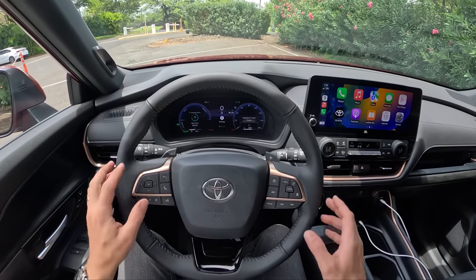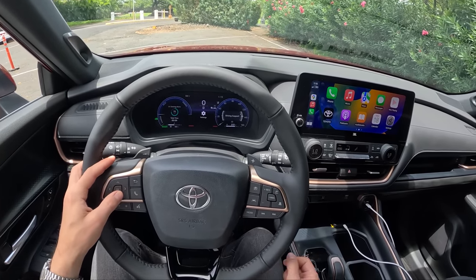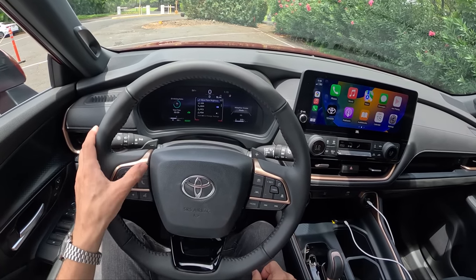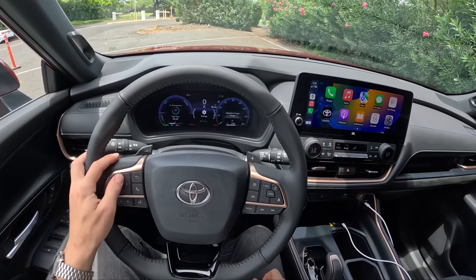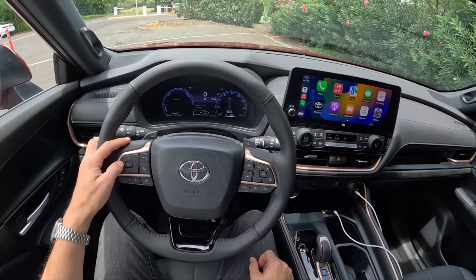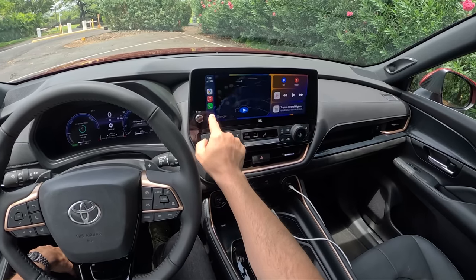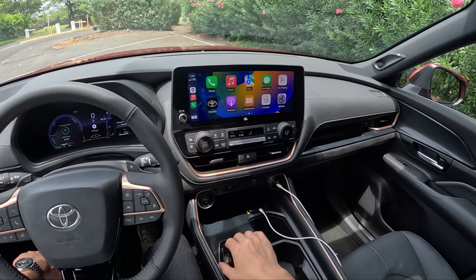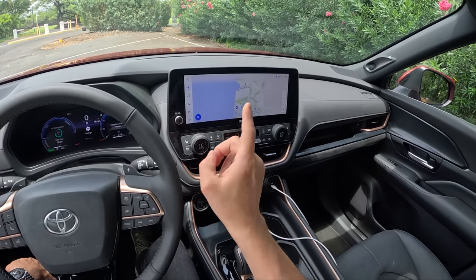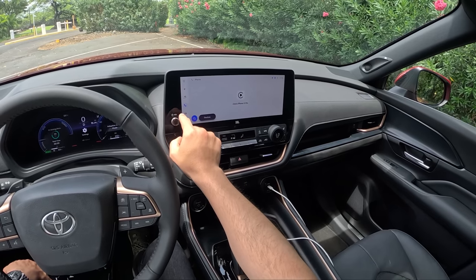Fully digital gauge cluster which you can customize — keep it minimal or load it with driver information. It's a little slow and laggy, but one of those things you set and forget in a car like this. Pretty standard infotainment from Toyota, very similar to other new models, with a heavy focus on CarPlay and Android Auto, both connectable wirelessly. Just basic functions in the rest of the menus.